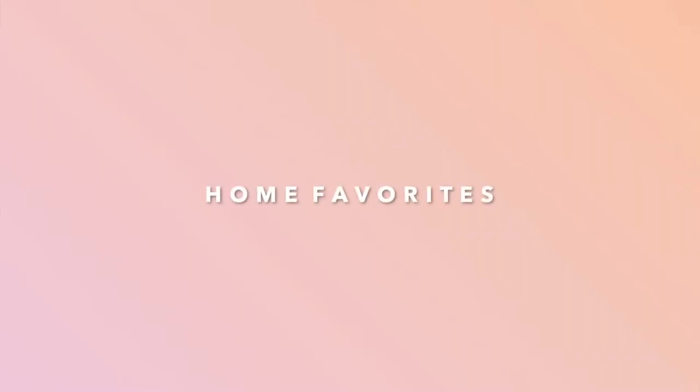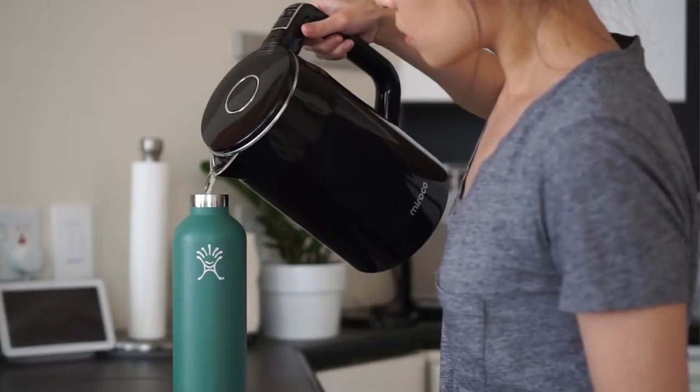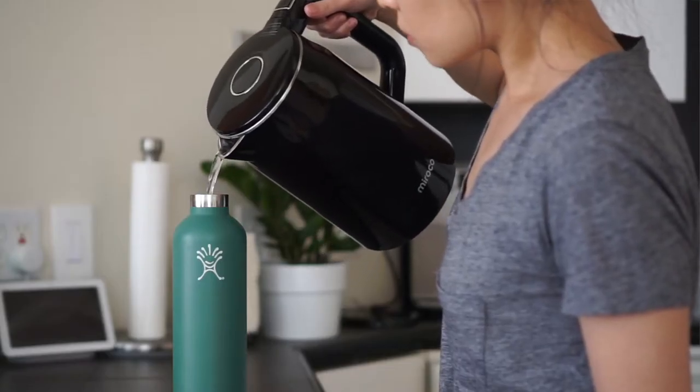I'm first going to start off with home favorites. My first one is the electric kettle. I use this electric kettle every single day to boil water for my matcha or just to boil water to then boil things in a pot. I feel like it actually boils water faster than a pot, so we'll first boil it in the kettle and then pour it into the pot. We just use it so often and it's so quick and easy. I did create a review video for this electric kettle if you're interested.